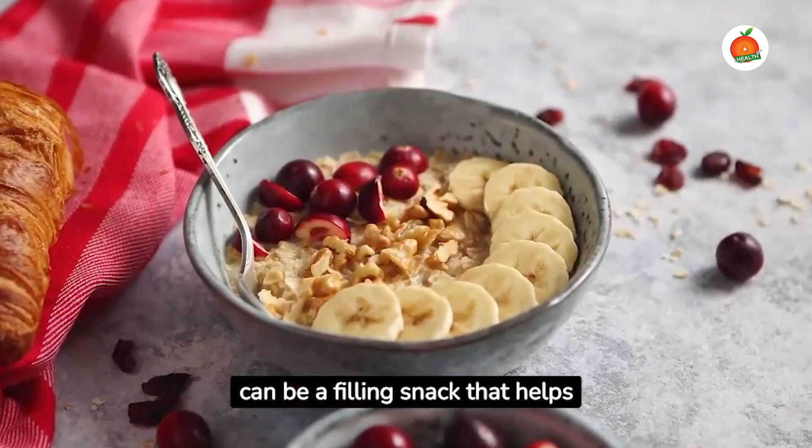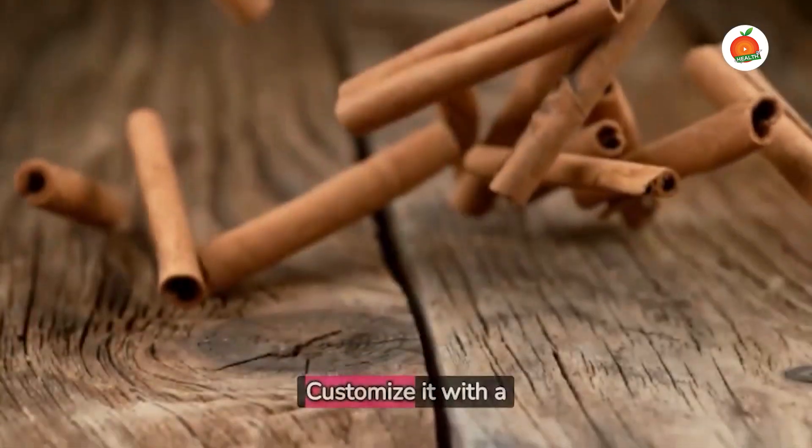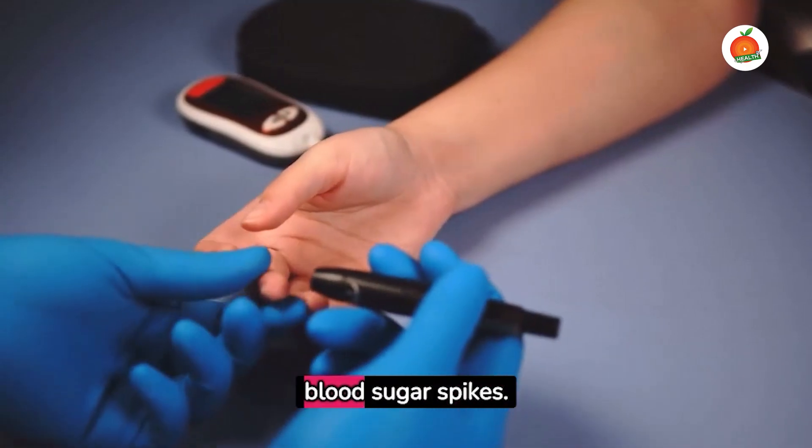A small bowl of oatmeal can be a filling snack that helps maintain blood sugar levels. Customize it with a sprinkle of cinnamon, which can also help reduce blood sugar spikes.